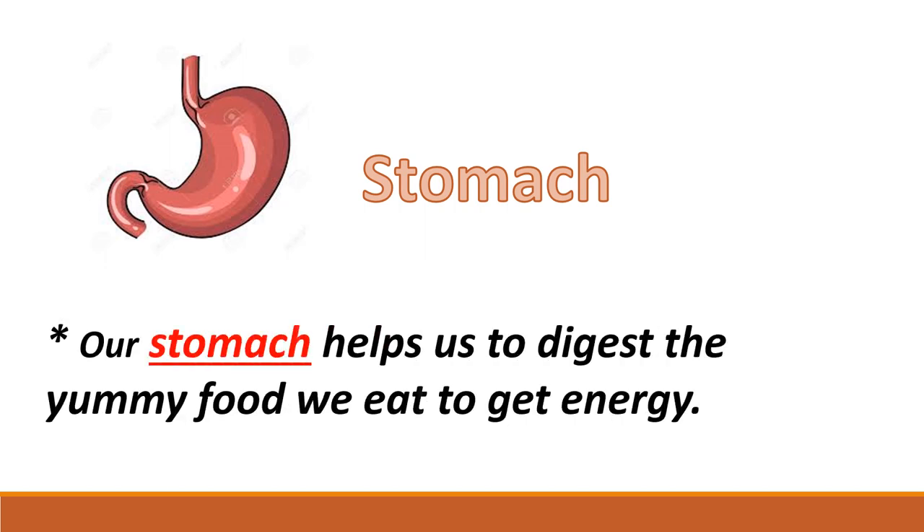Let's move to the next organ — the stomach. When we eat food, it enters into our stomach. The stomach helps us to digest the yummy and tasty food. In this way we get energy. So when we eat food, first it goes into our stomach.